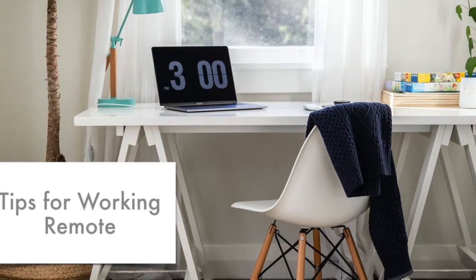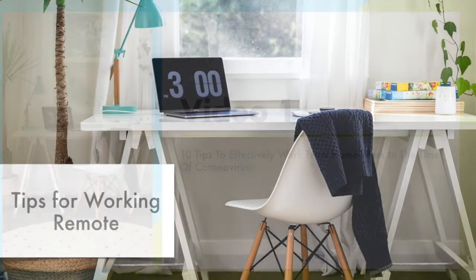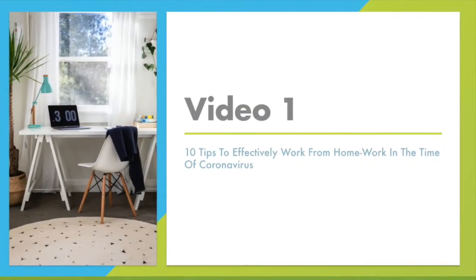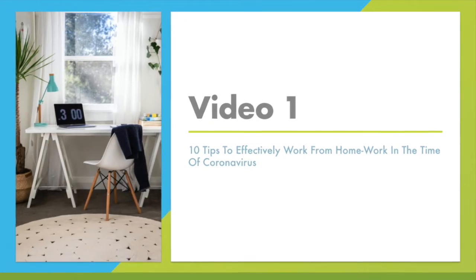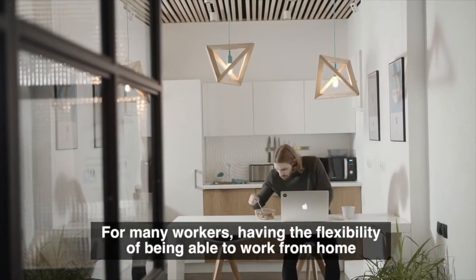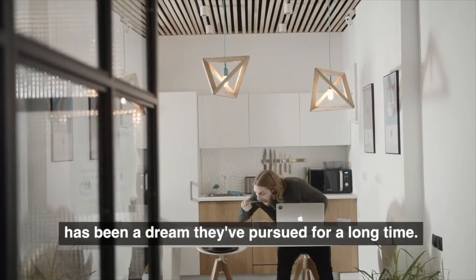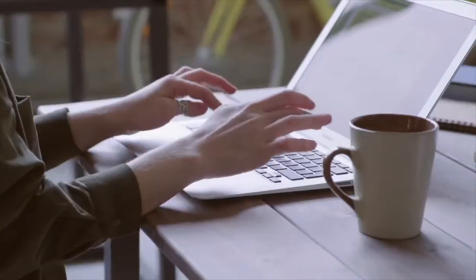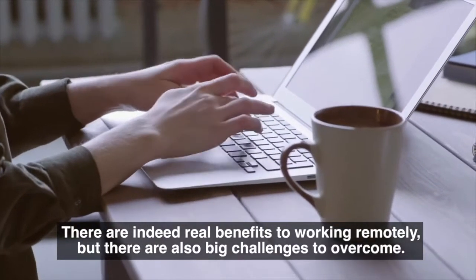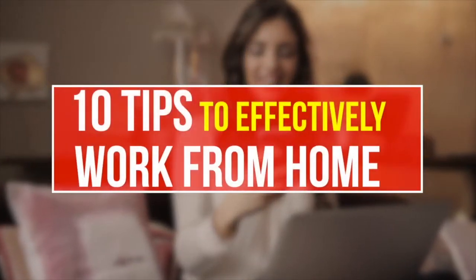The first thing we're going to cover is tips for working remotely. Please watch the following video. This video is from Listicle and is titled 10 Tips to Effectively Work from Home. For many workers, having the flexibility of being able to work from home has been a dream they've pursued for a long time. There are indeed real benefits to working remotely, but there are also big challenges to overcome. Here are 10 tips to effectively work from home.